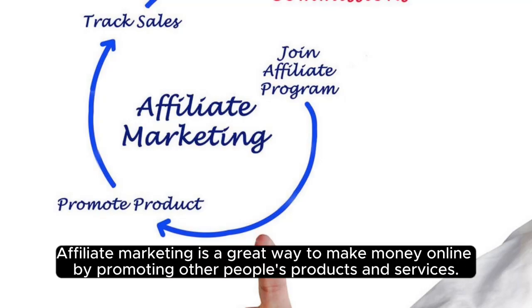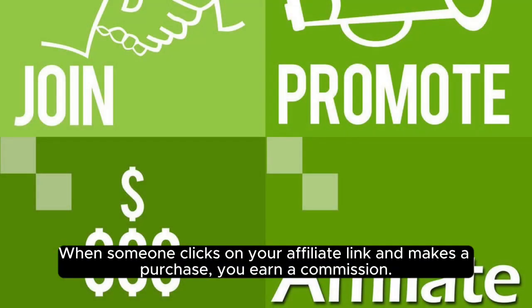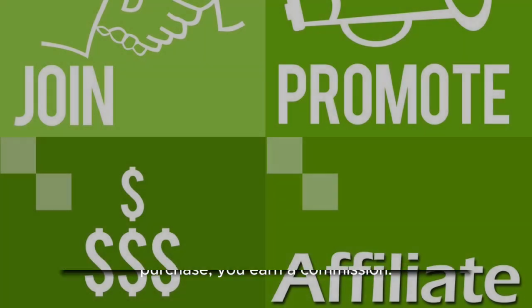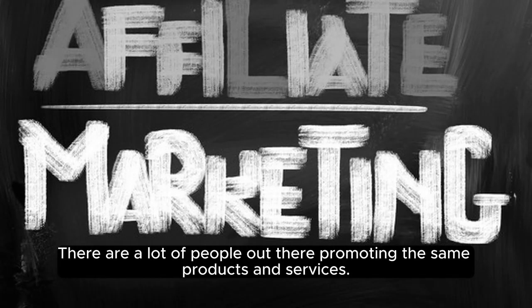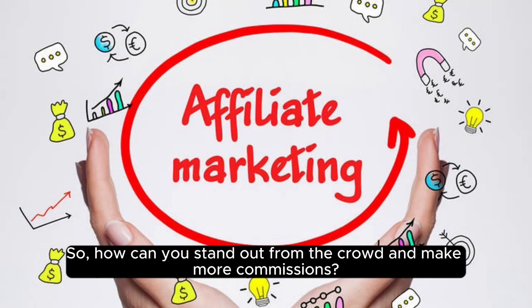Affiliate marketing is a great way to make money online by promoting other people's products and services. When someone clicks on your affiliate link and makes a purchase, you earn a commission. The problem is, affiliate marketing can be competitive. There are a lot of people out there promoting the same products and services, so how can you stand out from the crowd and make more commissions?